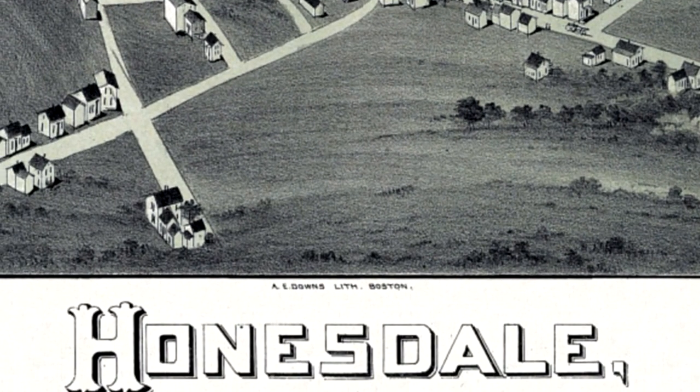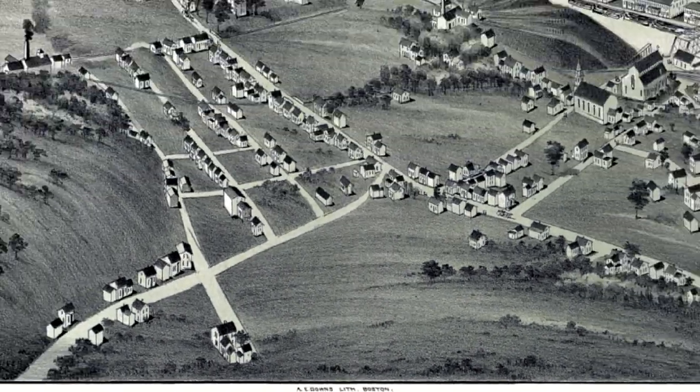I've had a lot of fun looking up places I've been to on these maps, and I gotta say, it's amazing just how much things change, and also how much things stay the same.